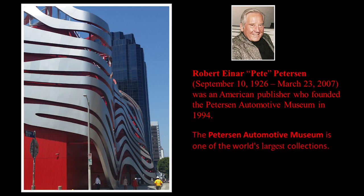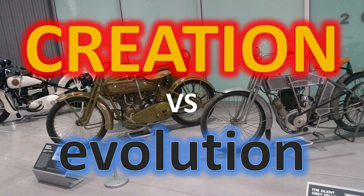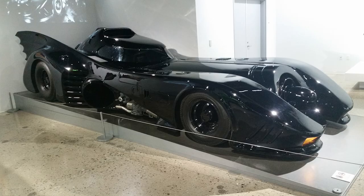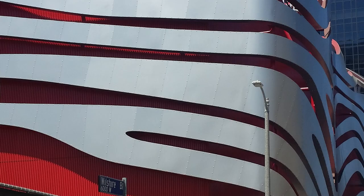The Peterson Automotive Museum is one of the world's largest collections. They have some amazing cars on display, several hundred of them. And it's not only cars — they have motorcycles, all kinds of crazy vehicles that famous people have owned through the decades. He started it with his wife Margie, and it's owned and operated by the Peterson Automotive Museum Foundation, as I believe they both are deceased.